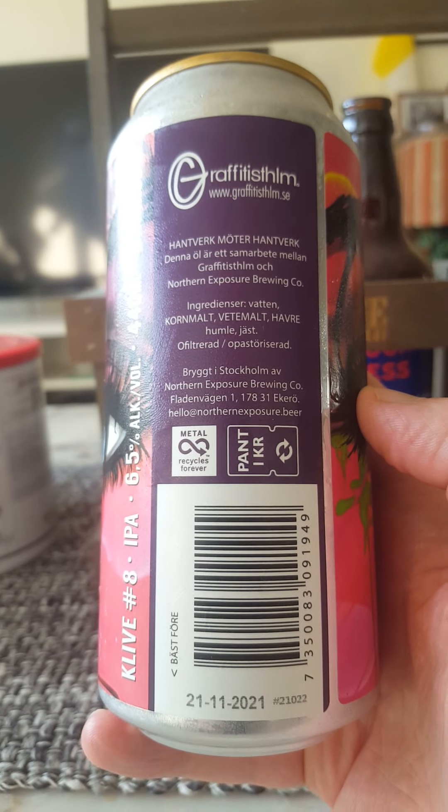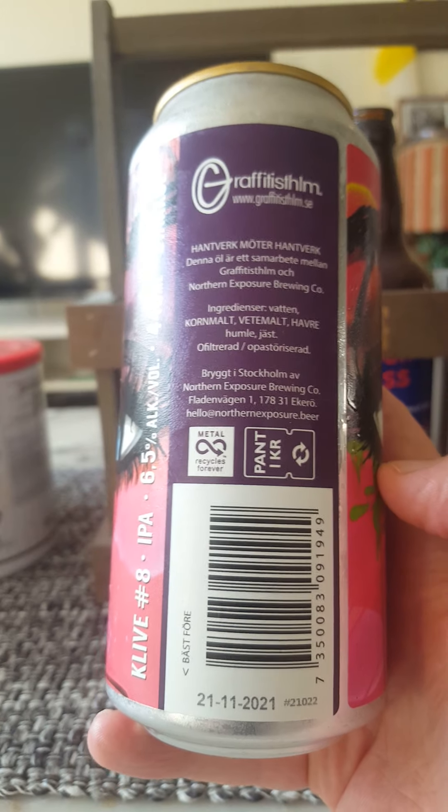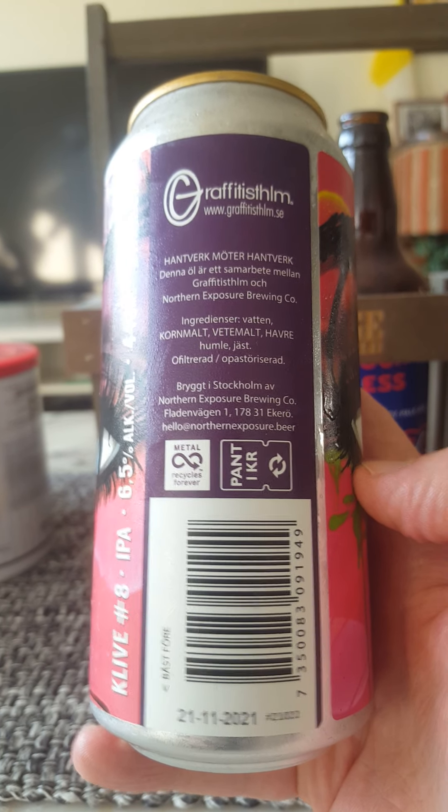Ingredients: water, barley malts, wheat malts, oats, hops, yeast — unfiltered and unpasteurized.